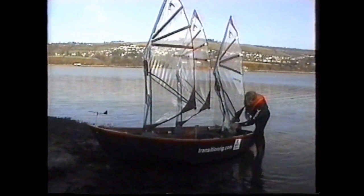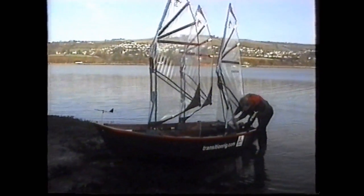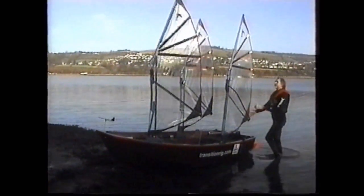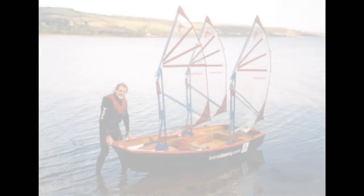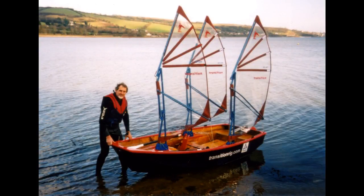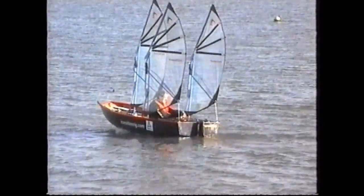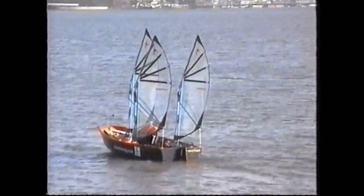One of the advantages of having three smaller rigs, rather than a single large one, is that the heeling force — that is, the tendency of the sail forces to capsize the boat — is much reduced. This is because the centres of effort of the three smaller sails are collectively lower than that of a single larger sail.